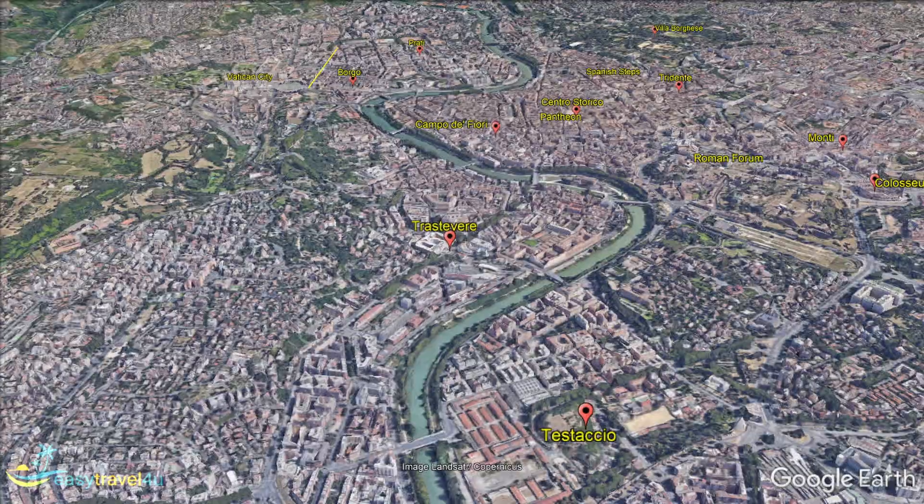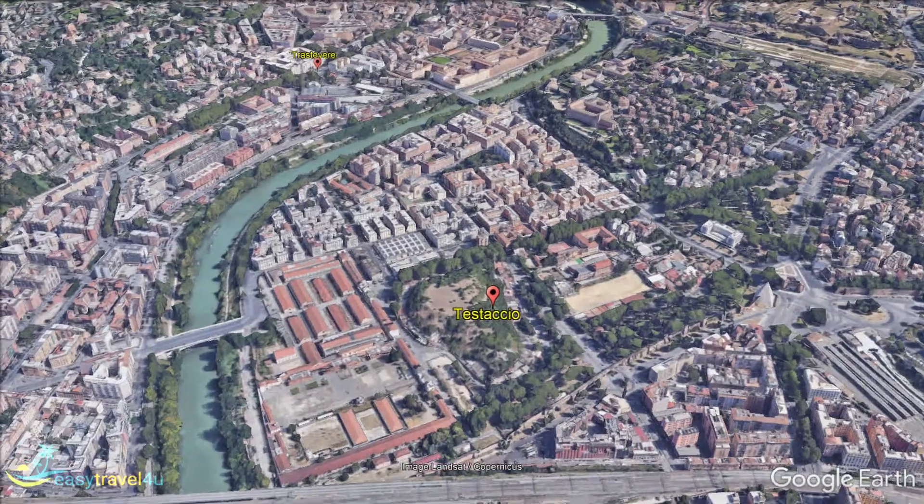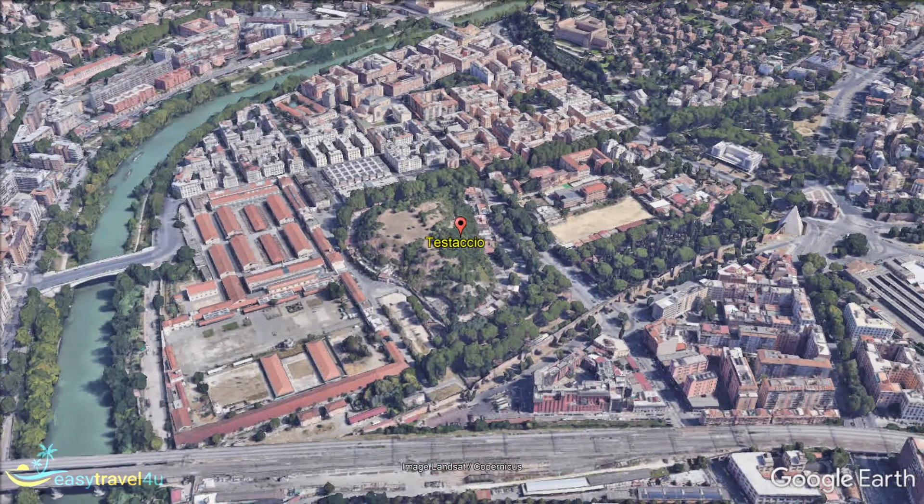Testaccio is a district of Rome that is located off of the main tourist path on the south side of the city. This is an excellent part of town if you want to sample everyday Roman life outside of the most touristy parts of the city.